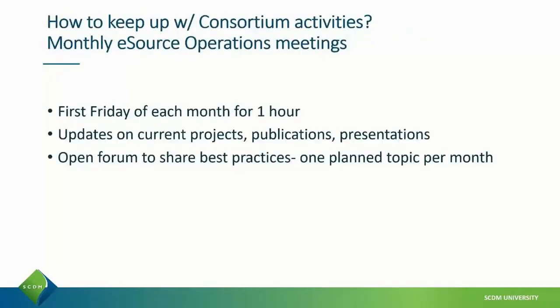As you can see, there are many activities happening within the SCDM eSource Implementation Consortium. One way to keep up to date with these activities is via the monthly eSource operations meetings. These meetings are held on the first Friday of each month and last an hour. Team members provide updates on current projects, publications, and share best practices on various topics related to eSource. Notes from those meetings are also published on the SCDM website.